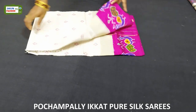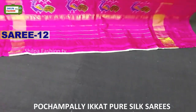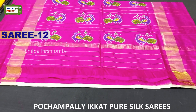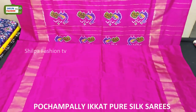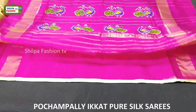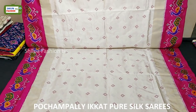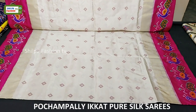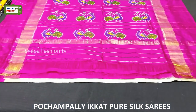This saree is white with pink combination and this saree looks very classy for parties. All over the body we have designed with booties and either sides of the saree we have picot designs. The price of this saree is 7,500 rupees.